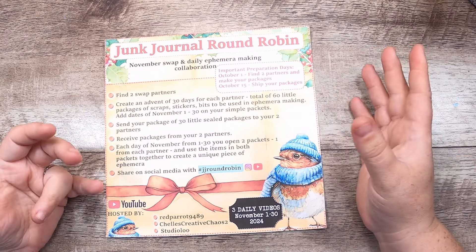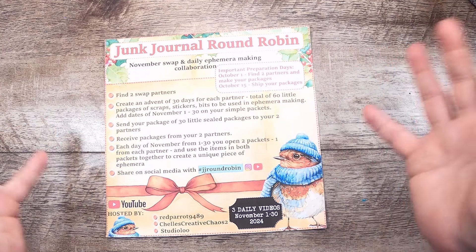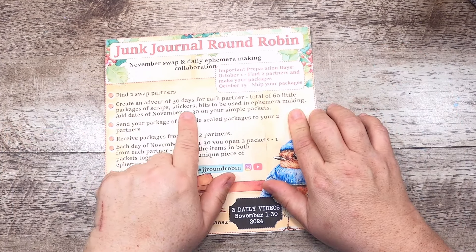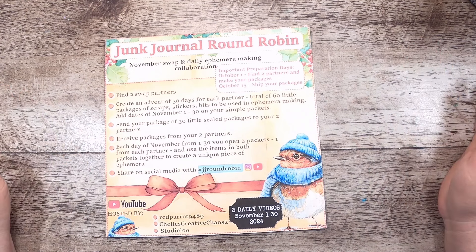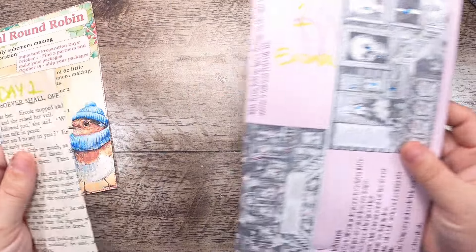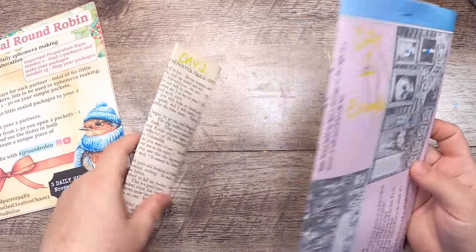You're going to create your advent of 30 days for each partner — I've referred to it as an advent because I think that aligns people's brains with what I'm looking to create here. It's a total of 60 little packages of scraps, stickers, and bits to be used in ephemera making. Add the dates November 1st to 30th on your simple packets.